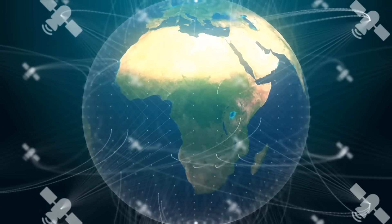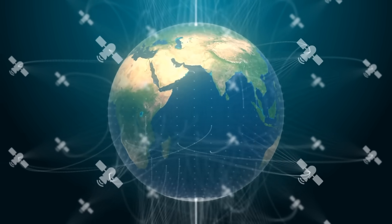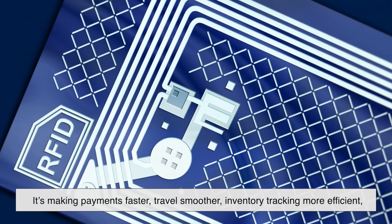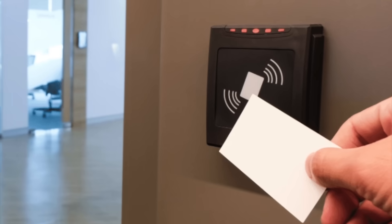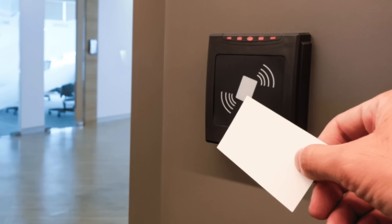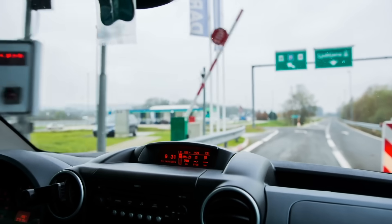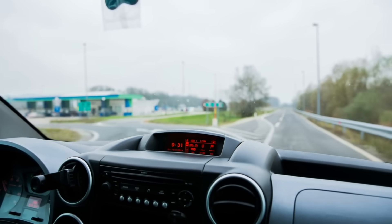In a world that's becoming increasingly connected, RFID is playing a crucial role in how we interact with everyday objects. It's making payments faster, travel smoother, inventory tracking more efficient, and security tighter. Whether it's in your wallet, your workplace, or even your pet, RFID is everywhere, quietly making life more convenient. So next time you tap your card at the grocery store or breeze through a toll booth without stopping, take a moment to appreciate the tiny yet powerful technology working behind the scenes.